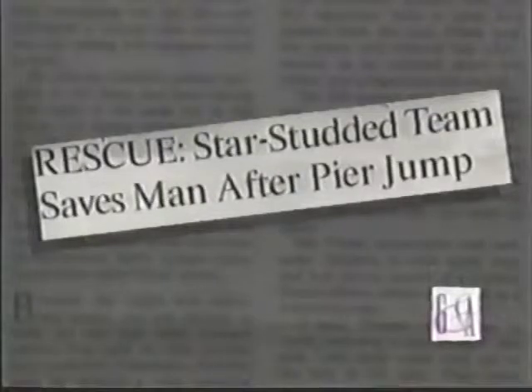You recently made local headlines when you saved someone's life at the Santa Monica Pier — tell us about that. I was at the end of a pier after a dinner party and this man was really despondent — he was out of work, had lost his unemployment compensation, and decided to commit suicide. It was actually his third attempt. He jumped into the water. I scuba dive and feel very comfortable in the water, so I went in after him. I didn't realize quite the degree of roughness and coldness of the water.